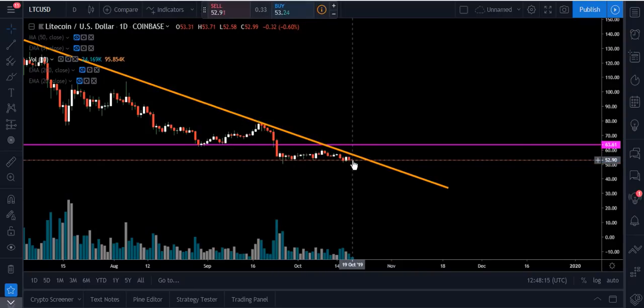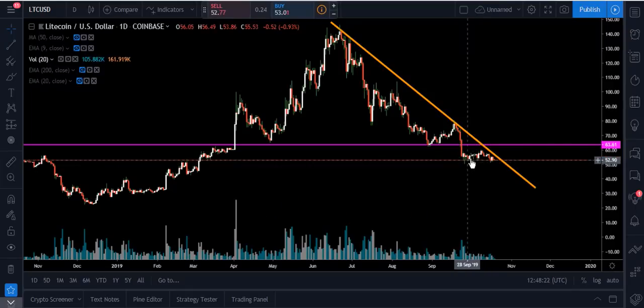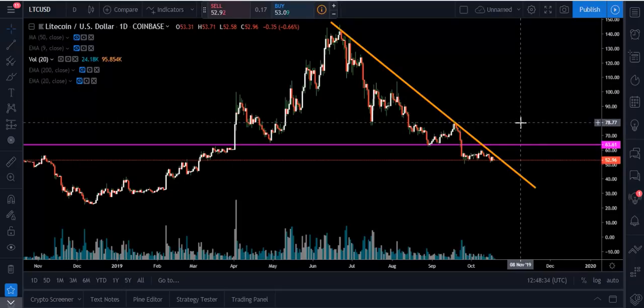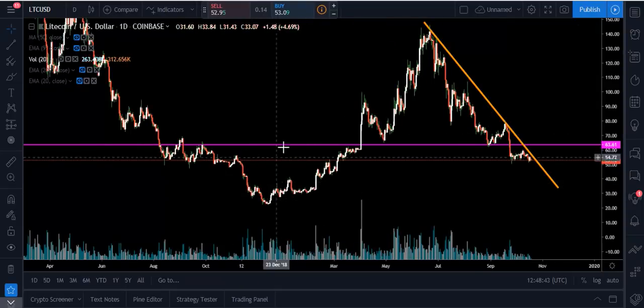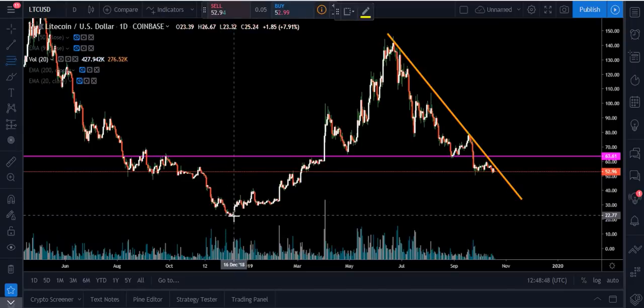We've got to either wait for that huge break up or we're going to have a massive breakdown — we really can't go sideways too much longer. If we just drift sideways out of this, that will be a whole new scenario and I'll come on here and talk about it. Upside targets are going to be $63.61, then around $78 — that's if we break out with good volume and have a candle close 3% to 5% above that trend line. To the downside, I'd be looking for our 0.786 Fibonacci to hold.